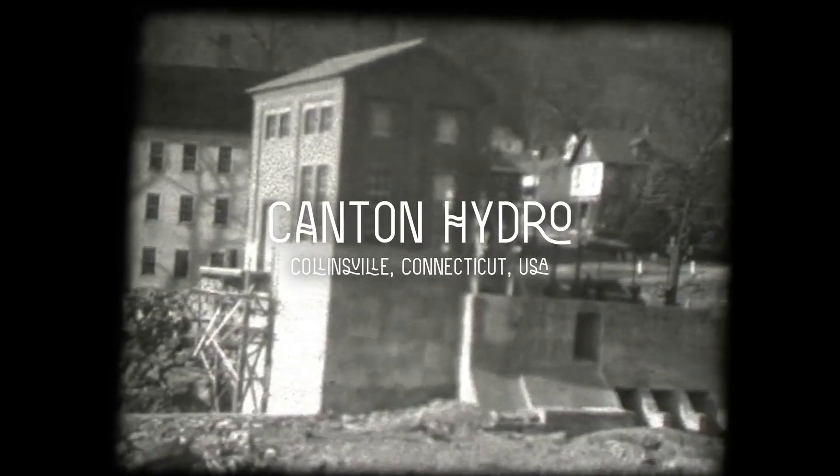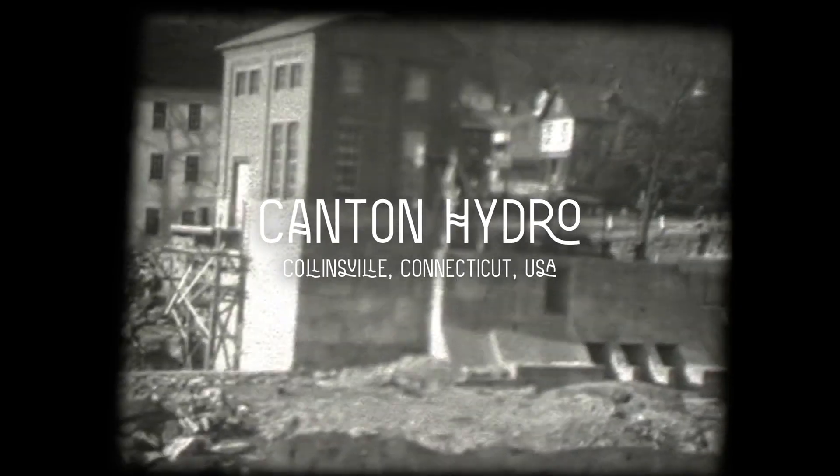For almost two centuries, hydropower has been a vital source of energy in Collinsville. However, as the demand for hydropower decreased over time, the original plant was abandoned and left to deteriorate.